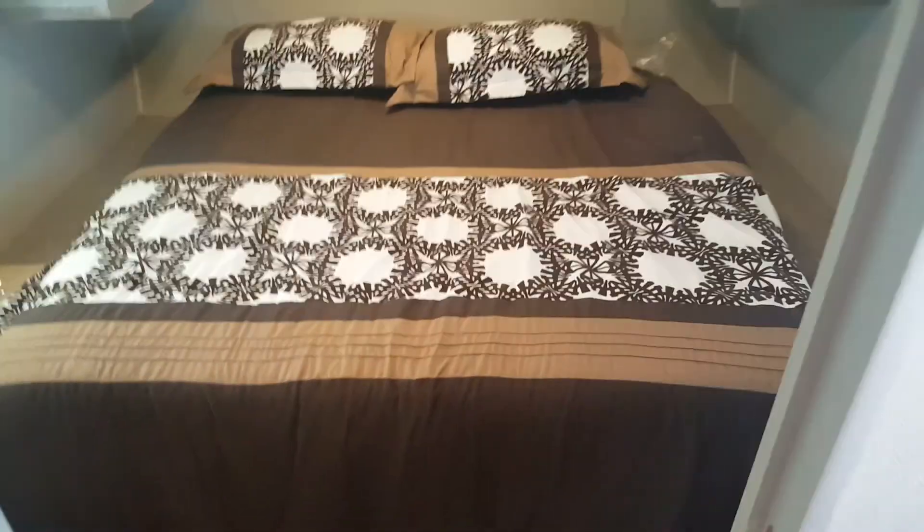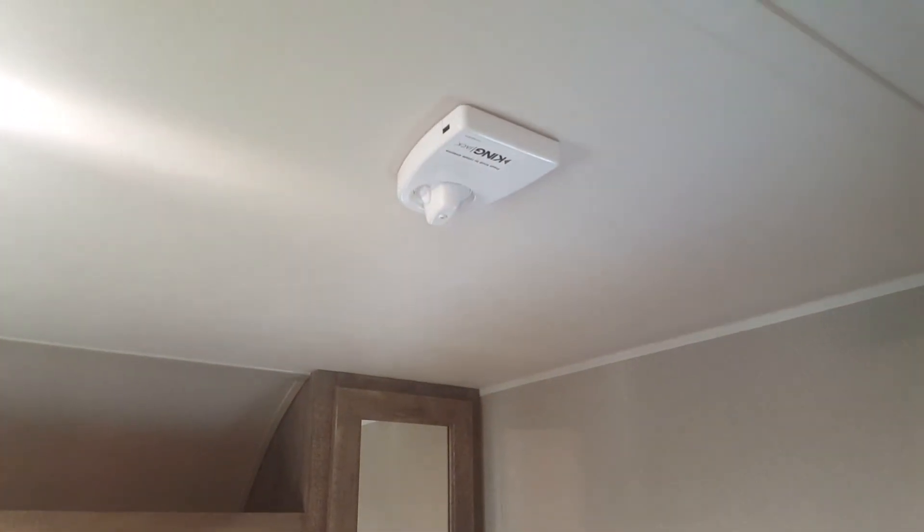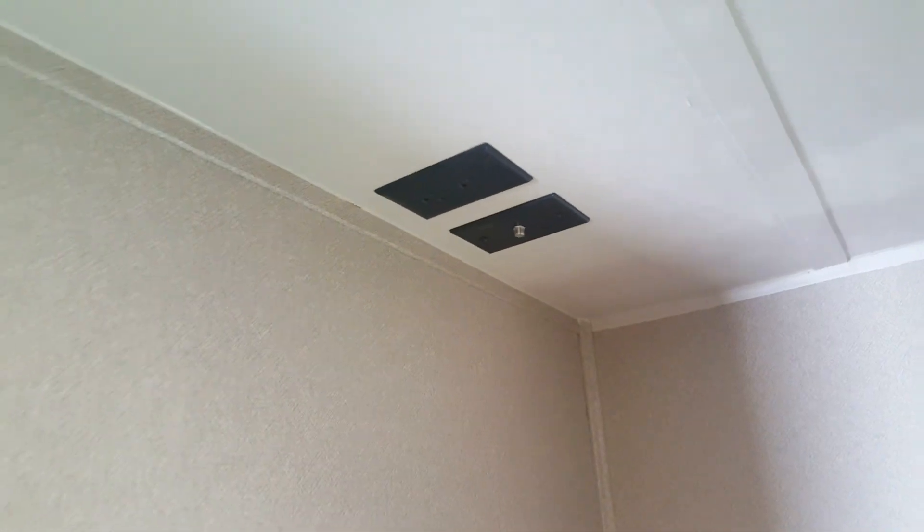The flooring inside is wood-grain linoleum — one piece with a hardwood look that gives it a nice finish. At the front is the queen walk-around bed with a solid door for privacy. You can walk around both sides, and there's a wardrobe on each side with shelving up above, plus a window on each side. There's a King Jack digital TV antenna on the roof, and a TV hookup in the bedroom — a backer in the wall where you can mount the TV, tied into cable and power.